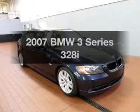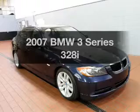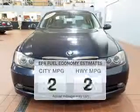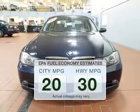Check out this 2007 BMW 3 Series. Travel the roads in style and comfort in this great vehicle. Save your money — make less trips to the gas station to fill up your gas tank when driving this fuel-efficient vehicle.